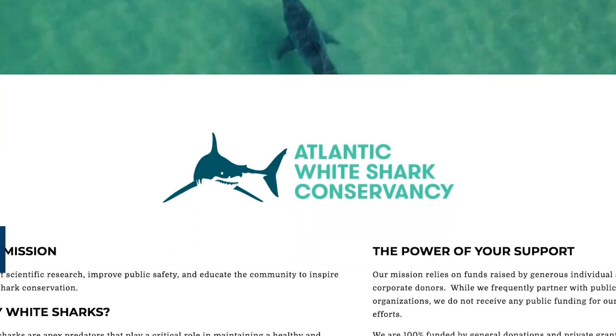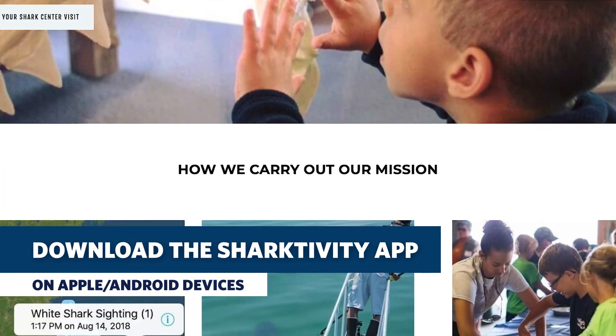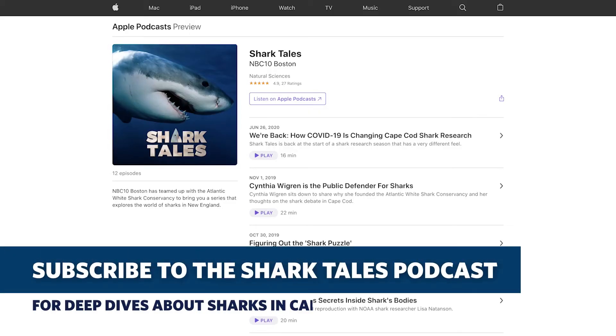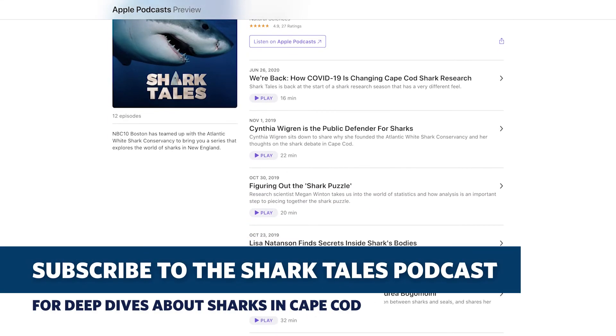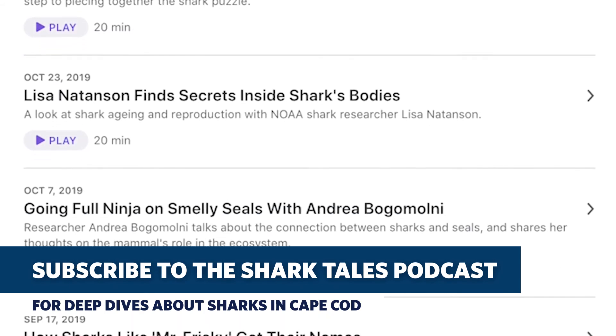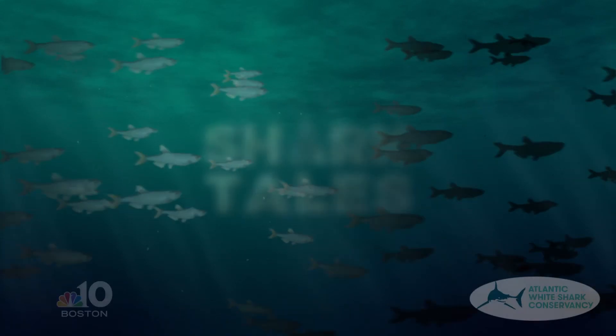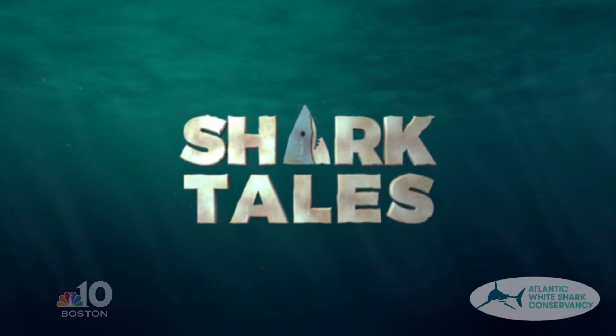The Sharktivity app is available for free on Apple and Android devices, and if you don't have a mobile device, you can visit the Atlantic White Shark Conservancy's website and make yourself aware of white shark activity. Thank you for joining us on Shark Tales — catch up on exciting shark research and interviews on our Shark Tales podcast, which you can find on Apple Podcasts, Spotify, or wherever you go to listen. We'll see you next time.